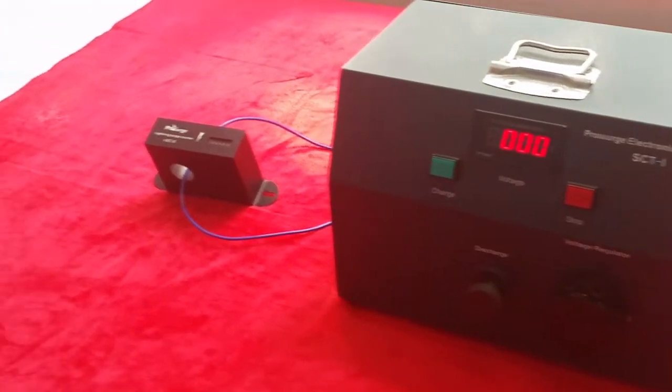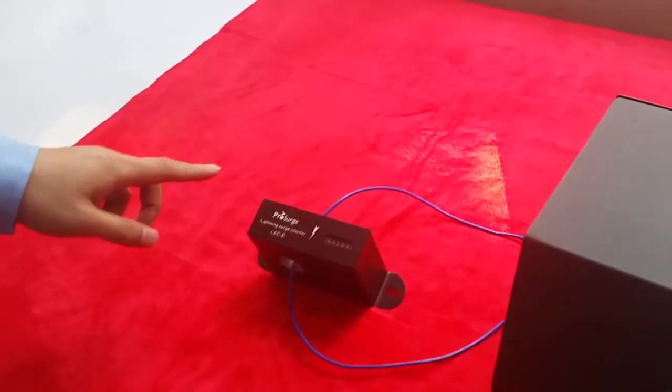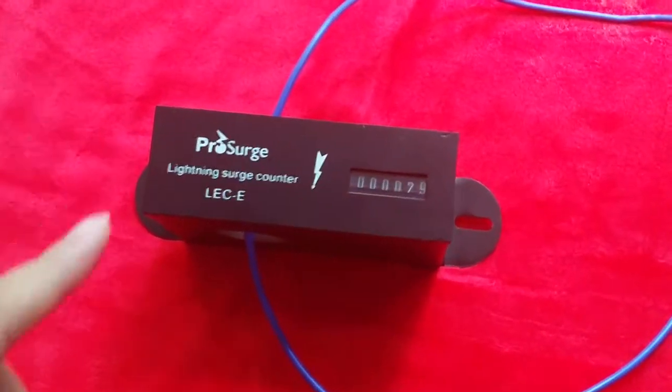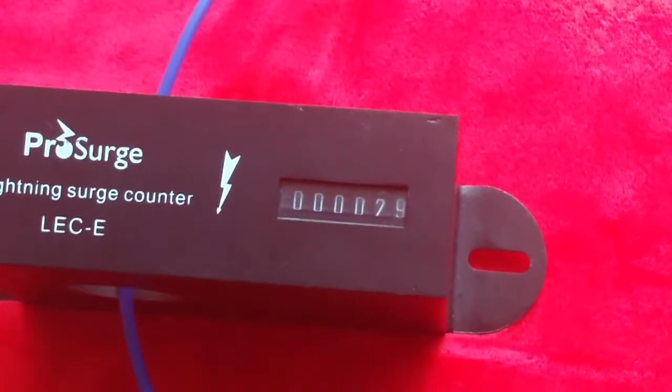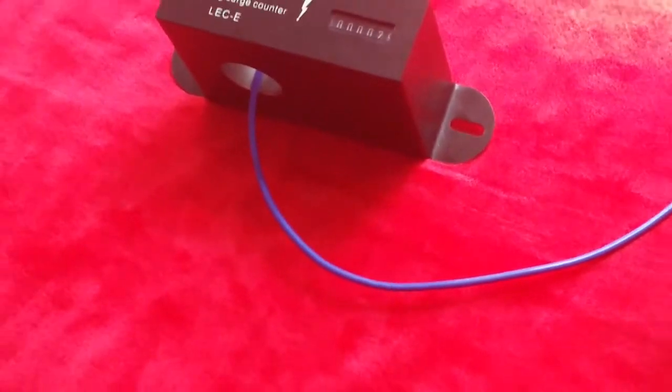Okay, let's take another close look at the surge counter. We can see that the number has changed from 28 to 29, which means the surge counter has successfully recorded a surge.